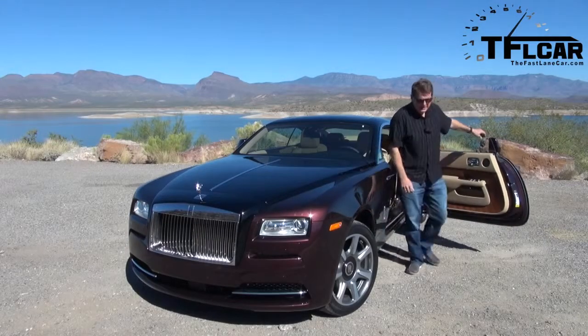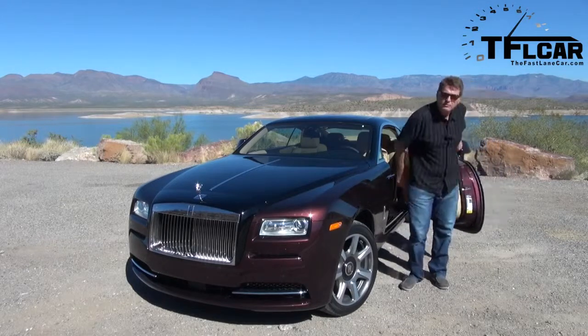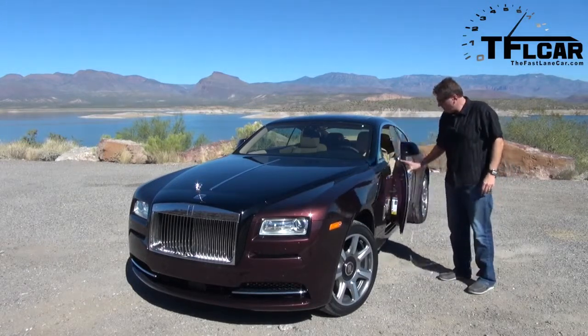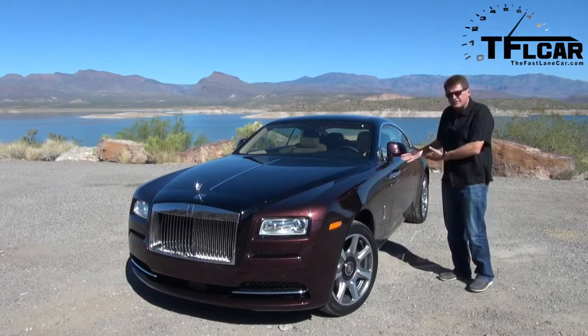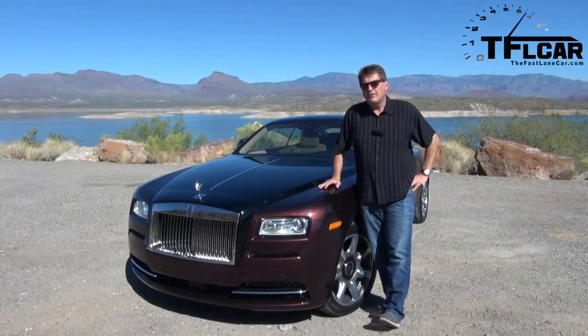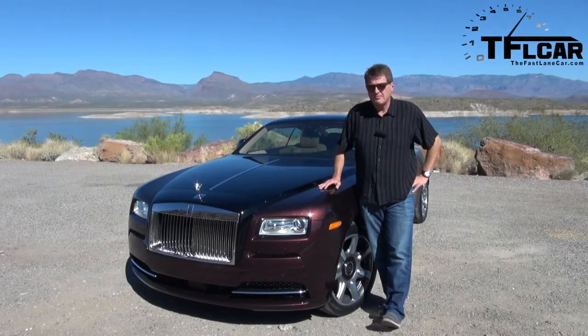This ladies and gentlemen is the 2014 Rolls-Royce Wraith. And of course, yes, these are suicide doors, and yes they are soft-touch close, and yes this is the most powerful Rolls-Royce that has ever been built.